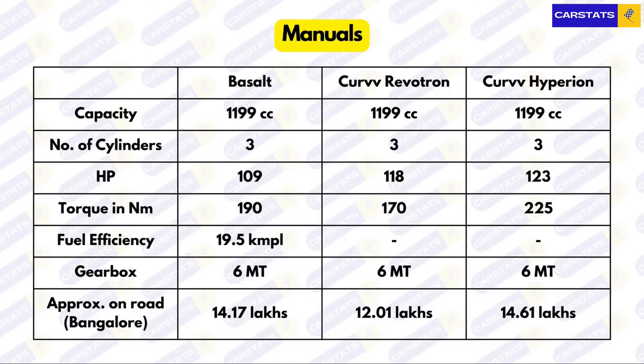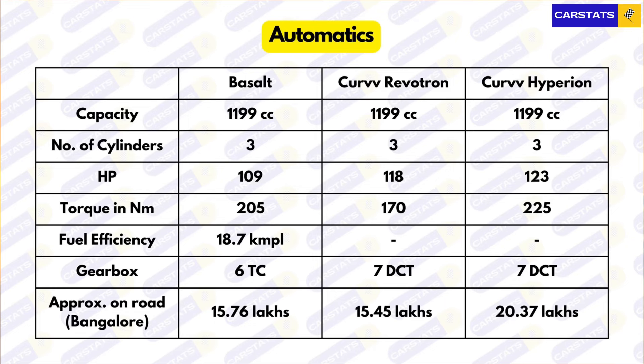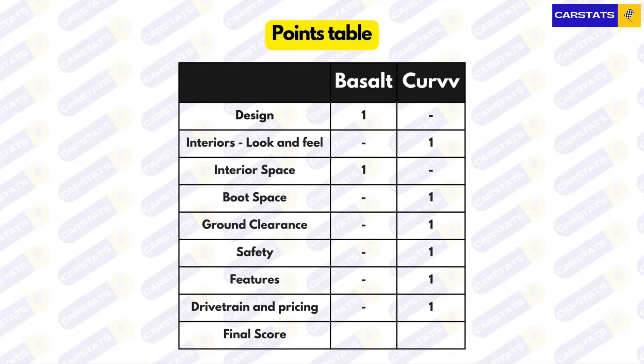Finally, engines and pricing: on manuals, the Curve with its Revotron engine is more than two lakhs cheaper on-road in Bangalore, with more power than the Basalt though slightly less torque. The Hyperion engine is significantly more powerful than both. On automatics, the Basalt makes more price sense but only because it gets a torque converter gearbox, while the other two get a seven-speed DCT. The Basalt closes the torque gap, but the Hyperion engine should be a lot more fun to drive — another point for the Tata Curve.